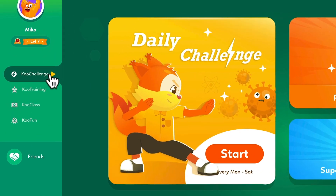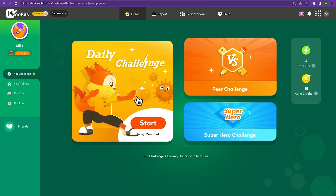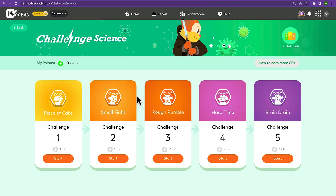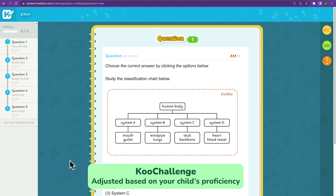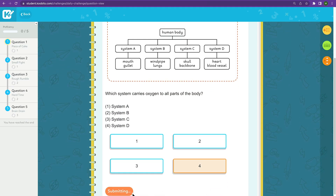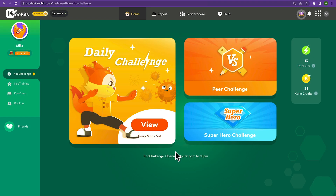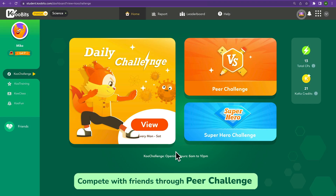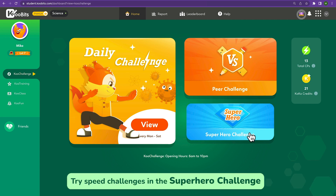First, we'd like to introduce Cool Challenge, which will help your child make practice a daily habit. With Daily Challenge, your child will be assigned five questions to answer daily, starting off easy and adjusted based on your child's proficiency. The questions are marked automatically, so you don't have to check them yourself. Your child can also compete with friends and classmates through Peer Challenge or try Speed Challenges in the Superhero Challenge.